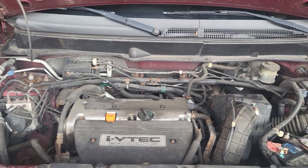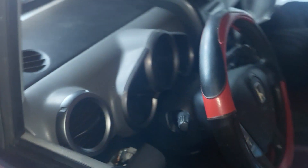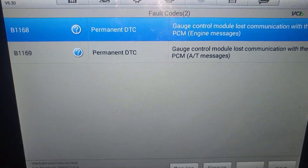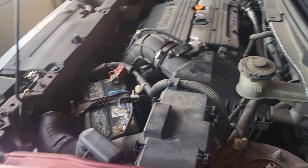Please subscribe, share and like, and we will give you an update in a couple of minutes. We also see that we have a gauge control module code — we have a gauge control module.